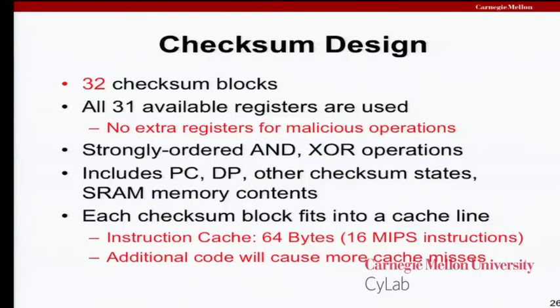The checksum function design employs 32 distinct checksum blocks. Each time one of these nonces comes back, it helps to select one of these blocks. We work to utilize all 31 general-purpose registers inside these microcontrollers, making sure there's important state in all of them that changes as rapidly as possible, so there are no extra registers a malicious code might use to get a more optimal implementation. The basic idea is to implement the checksum in such a way that it cannot be parallelized, using strongly ordered AND and XOR operations — there's no algebraic speedup for those. We structure the size of each checksum block to fit perfectly into a cache line. In these processors, an instruction cache is 16 fixed 4-byte MIPS instructions. This way, any additional code put into the checksum routine will cause more cache misses, which add significant overhead — not just the overhead of one more instruction execution, but actually going out to get it.